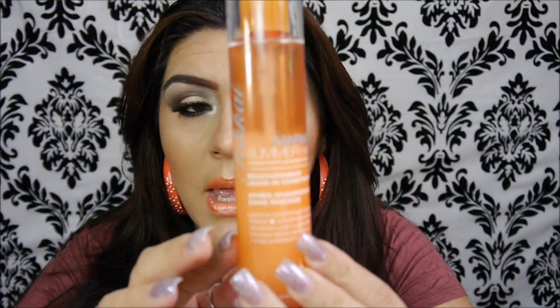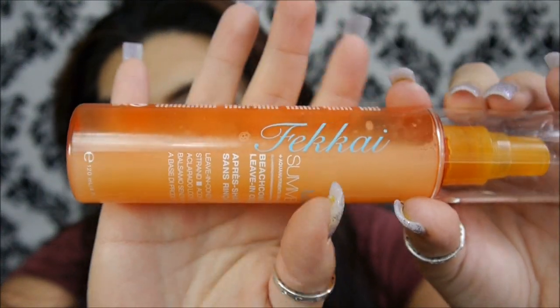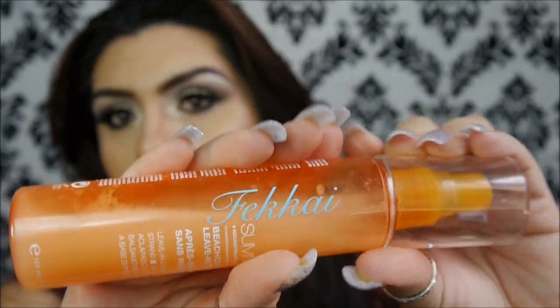First thing is the Fokai Marine Summer Hair. I've featured this on previous favorites videos. What it does is protect your hair from UV rays. I use this when I go to the beach or I'm going to be in a pool area, because you need to protect your hair the same way you protect your skin. I've been using this since last summer and I'm loving it.